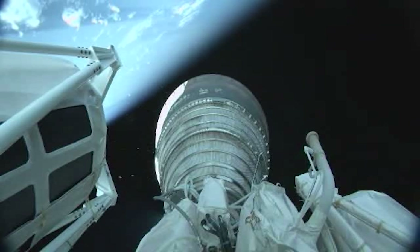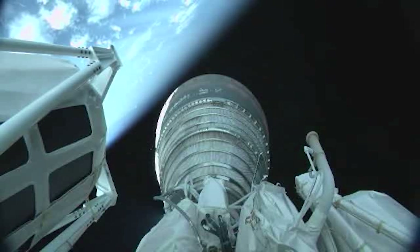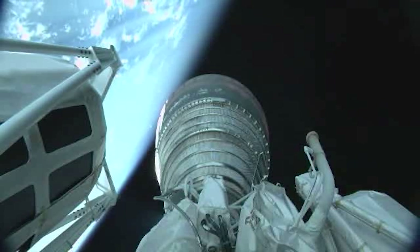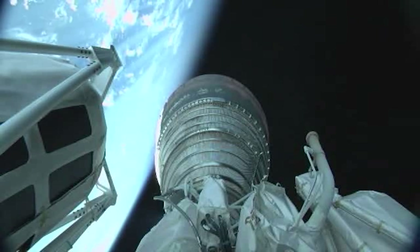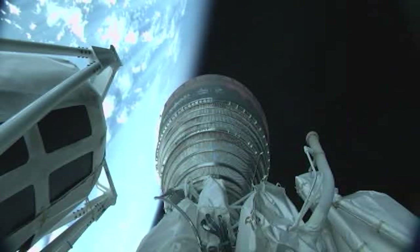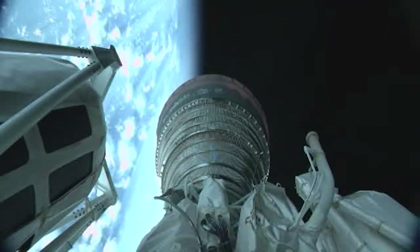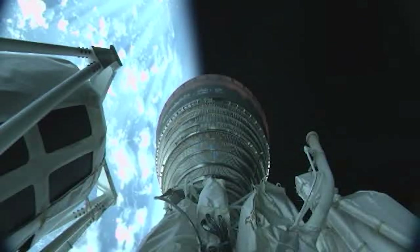The RCS system has gone to closed-loop control. Passing six minutes into flight, continuing to see stable operation from the RL-10. The RCS system has started cat bed warmings, seeing good responses from that system. The TU system is driving mass errors towards zero.